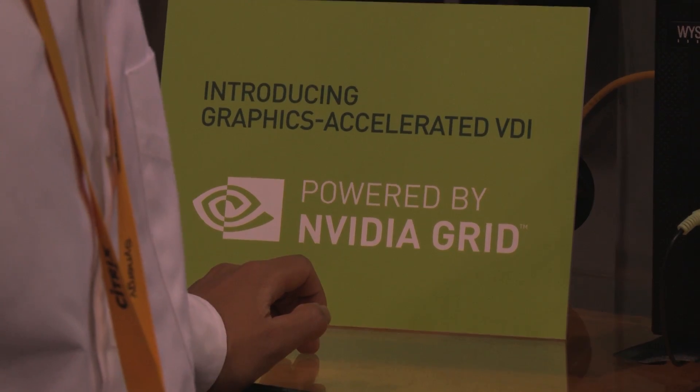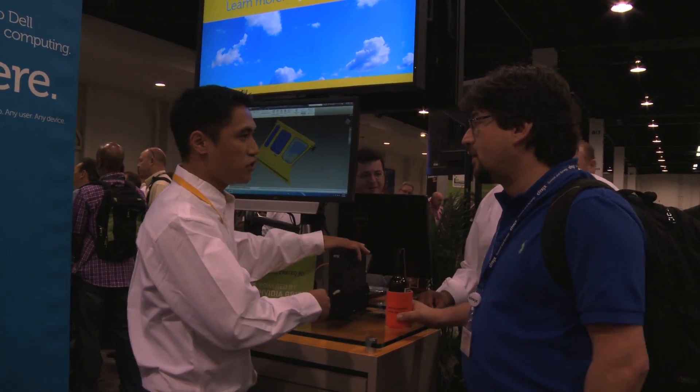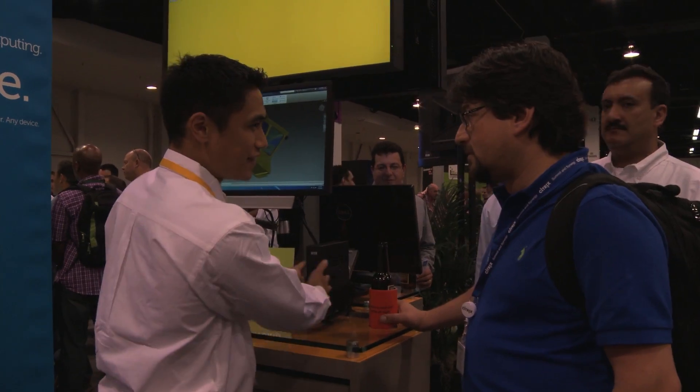What virtualized graphics brings you is an expansion of the relevant use cases for VDI. Historically, you would have to have a separate workstation for designers, and then knowledge workers and task workers would be in a VDI setting. With this launch today, you can bring everything within the VDI setting, including workstation virtualized graphics, with our DBS Enterprise offering.